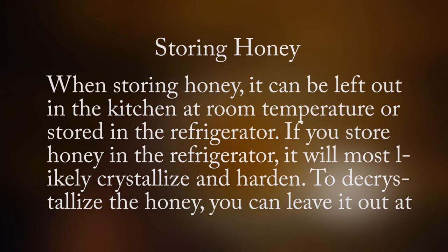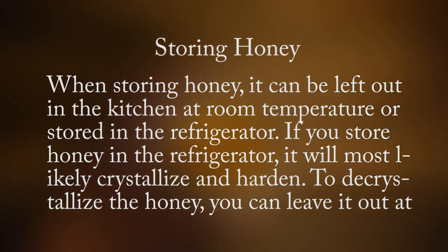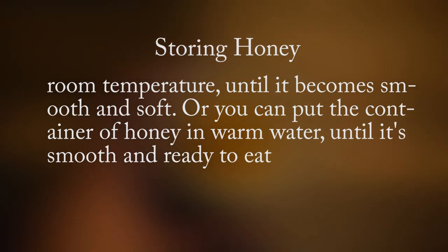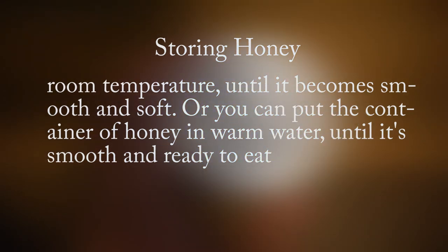When storing honey, it can be left out in the kitchen at room temperature or stored in the refrigerator. If you store honey in the refrigerator, it will most likely crystallize and harden. To decrystallize the honey, you can leave it out at room temperature until it becomes smooth and soft, or put the container of honey in warm water until it's smooth and ready to eat.